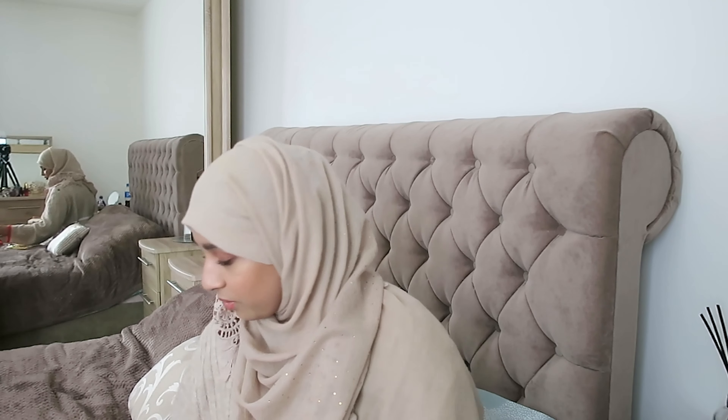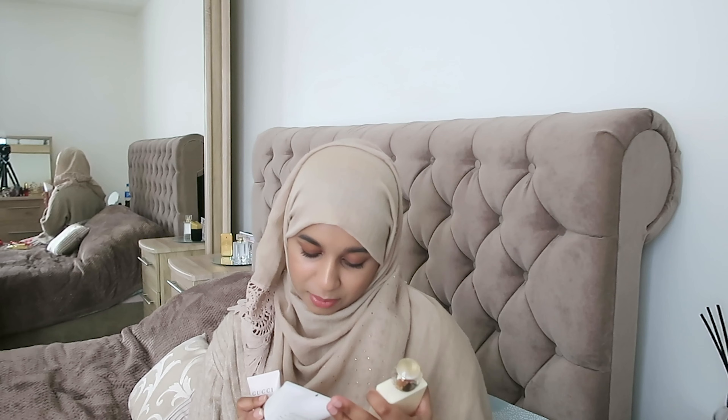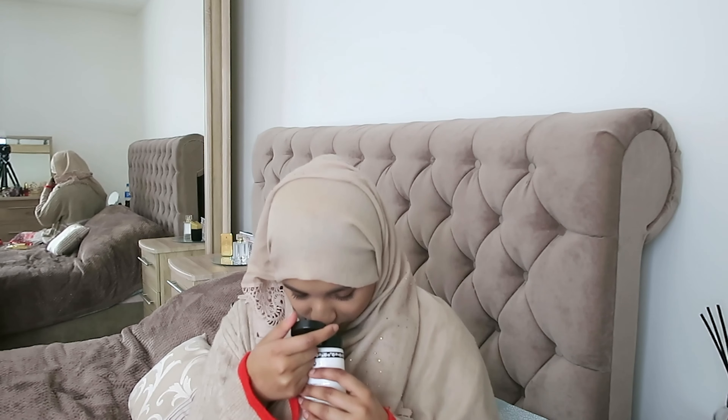Finally, I have three body lotions: the Gucci Bamboo body lotion, the Marc Jacobs luxury body lotion, and the Chloe Love Story body lotion. I hardly ever use these, but for weddings especially in the summer I feel like they'll come in handy. They're within the 24-month use-by period and they smell fabulous.